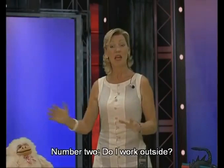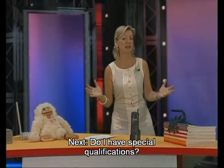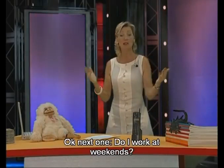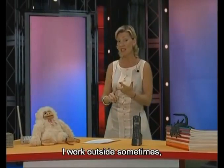Next: do I have special qualifications? Oh yes, I have special qualifications for my job. Next: do I work at weekends? Yes, I do — most weekends I work. So: I don't work in an office. I work outside sometimes. I have special qualifications. And I work at weekends. Next: do you travel a lot? Oh yes, I travel everywhere — to America, to the Far East, around Europe, a lot. Do you earn a lot of money? Oh yes, I earn a lot of money.